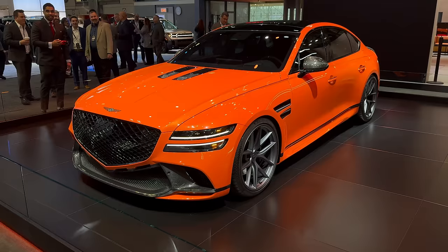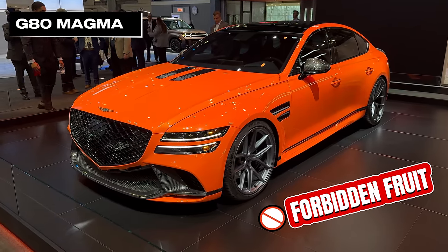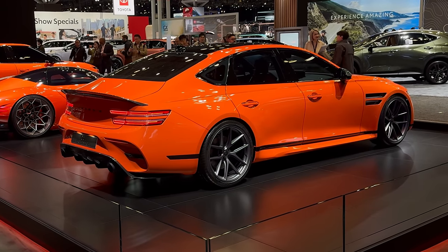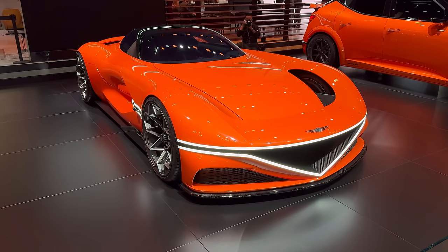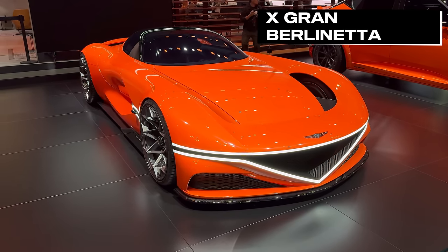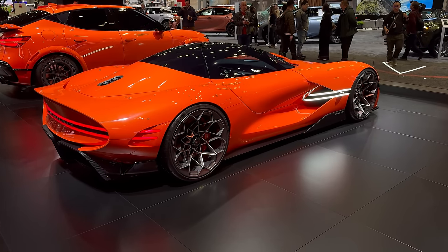The G80 Magma is a production car, a hot V6 that will be sold in the Middle East only thanks to relaxed emissions regulations there, but an electric G80 Magma will be shown next month in Beijing. Then there was the X Grand Belenetta Vision, first shown earlier this year — it's a V6 hybrid with electric supercharger. Genesis continues to mull a production supercar.